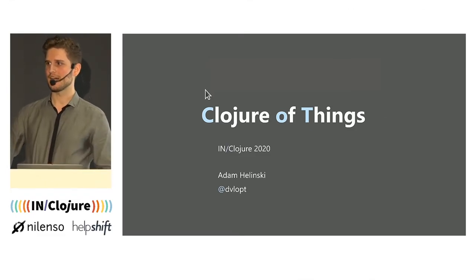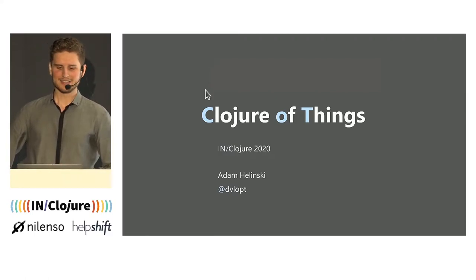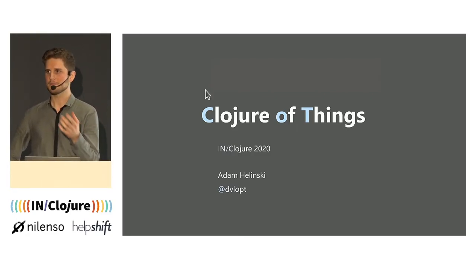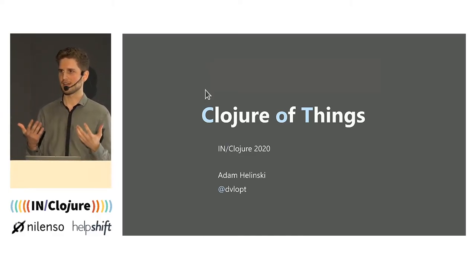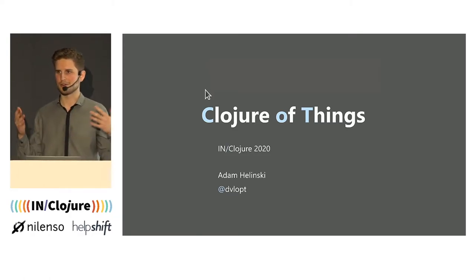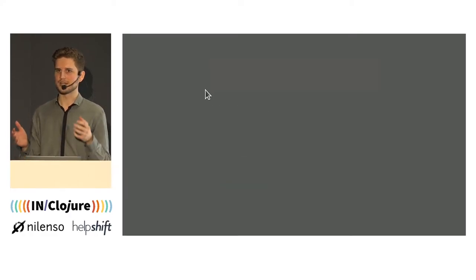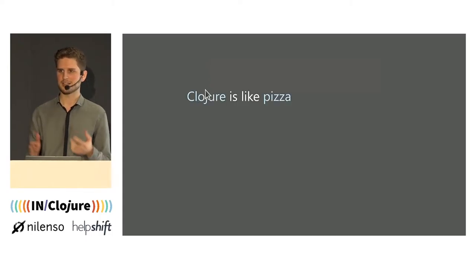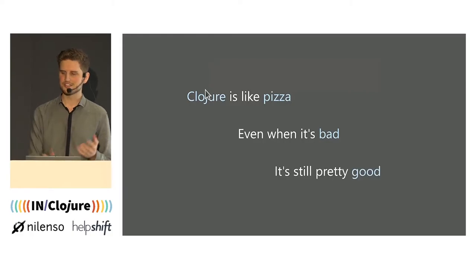My name is Adam Helinski. I come from Belgium, which is a tiny country lost in Europe. One of the reasons why I came here, and probably why you came, why we like Clojure so much, is because it's such a versatile language. It's good but not excellent for a whole variety of topics, use cases and domains. And even for those domains where it can feel less adequate, I must say that Clojure is a bit like pizza — even when it's bad, it's still pretty good.